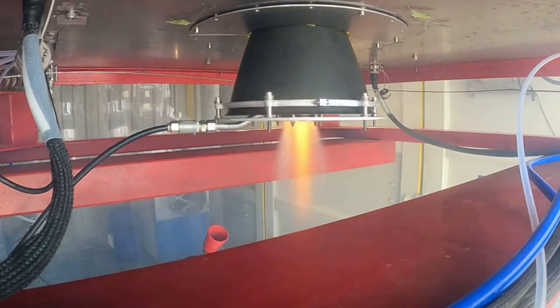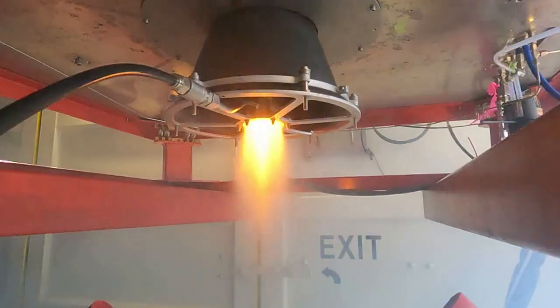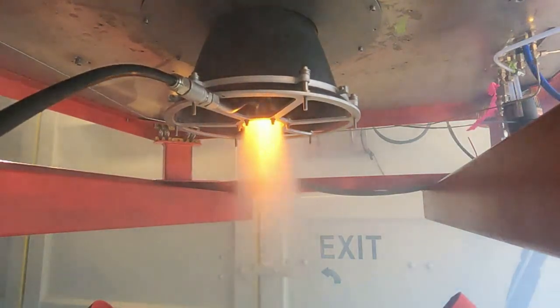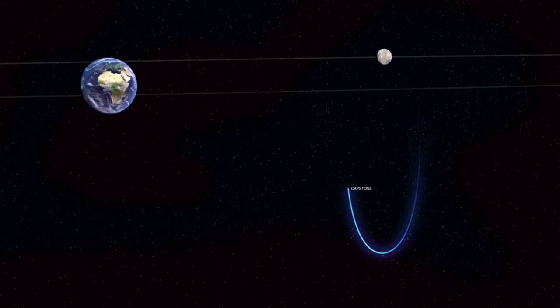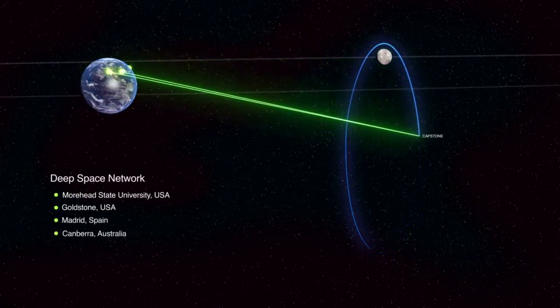Lunar Photon, with Advanced Space's Capstone attached, will orbit the Earth in elliptical phasing orbits over nine days, to build up velocity for a trans-lunar injection, to deploy Capstone into the deep space, low-energy transfer orbit to the vicinity of the moon. This will be the job of the Hypercurie engine.